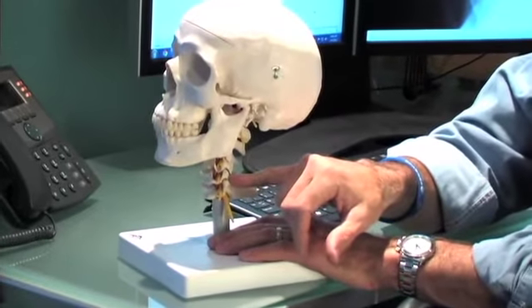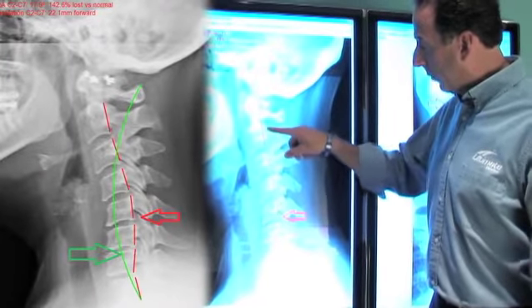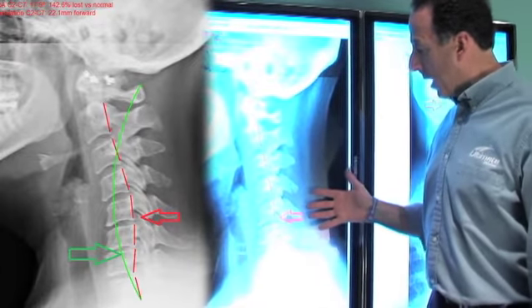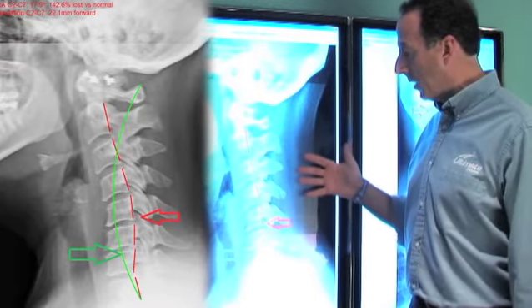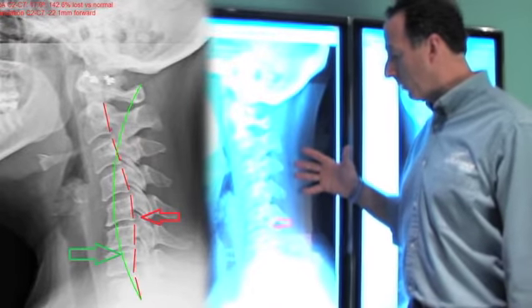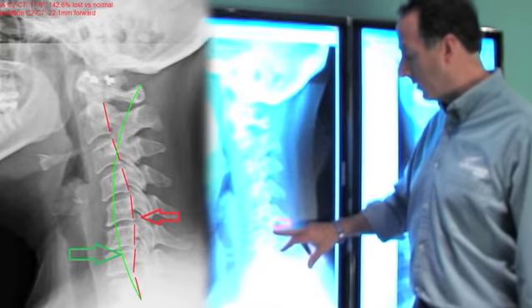I'm going to show you on x-ray what that looks like. The green line represents what normal is, and the red line represents where the patient is. This really represents a whiplash case. Patients come in with pain, tenderness, and all types of different symptoms — from dizziness to blurred vision. We can pinpoint where the problem occurs and how best to fix the issue.